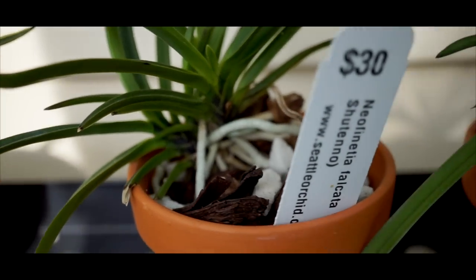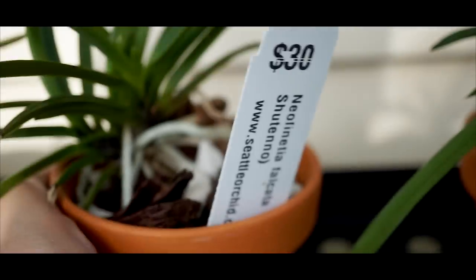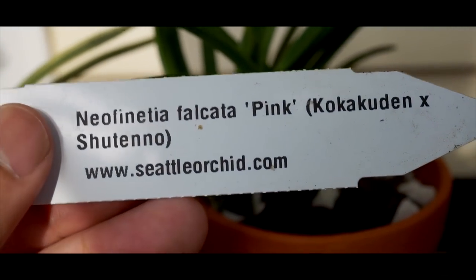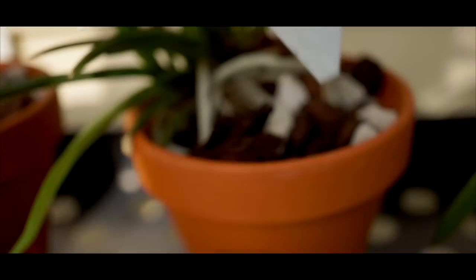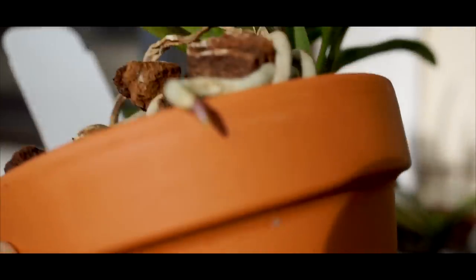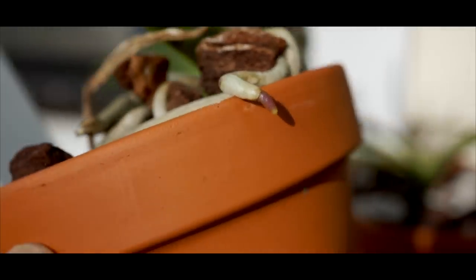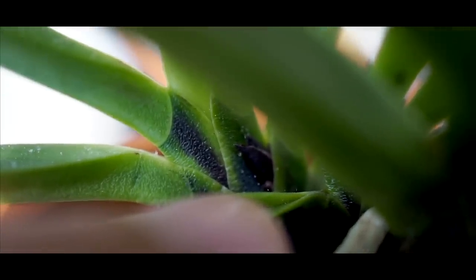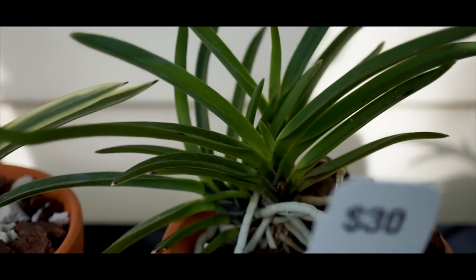Here is a cross of two varieties — Kukakuden crossed with Shiteno — and it's called Pink. Last year when I got it, it was in spike. As you can see it's coming out of dormancy, and there's a new growth right there — it's almost black. I don't know if it's a new growth or a flower spike, but that's that.